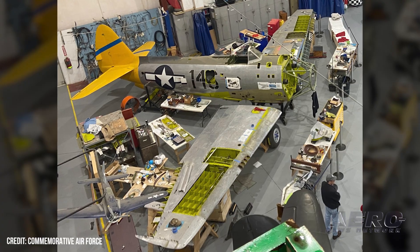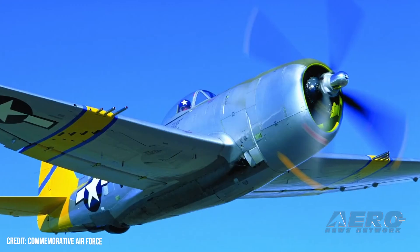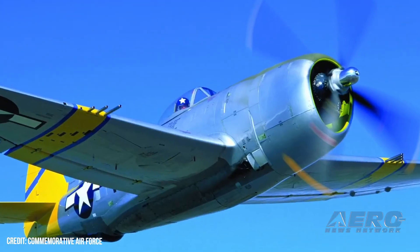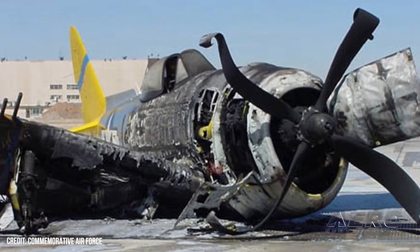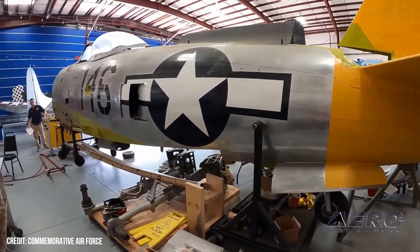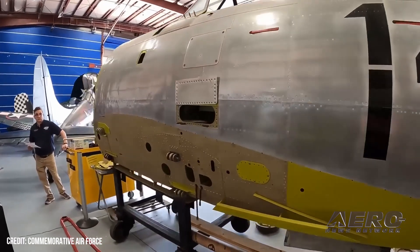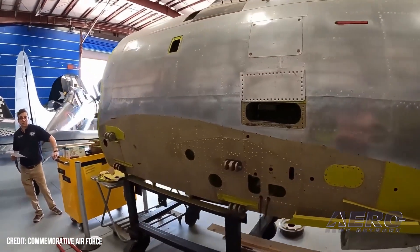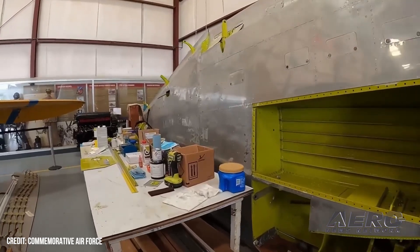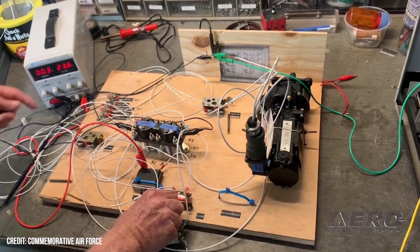CAF Update on P-47N Thunderbolt Restoration. The CAF's Air Base Georgia acquired a P-47N Thunderbolt built by Republic Aviation, and they knew that to restore it back to airworthiness, they had a long road ahead. But support from volunteers and the general public has been fueling progress on one of the most ambitious restoration projects in its history. When the aircraft was first acquired in 2022, volunteers immediately began cataloging thousands of parts, repairing wing damage, and fabricating fittings in the machine shop.